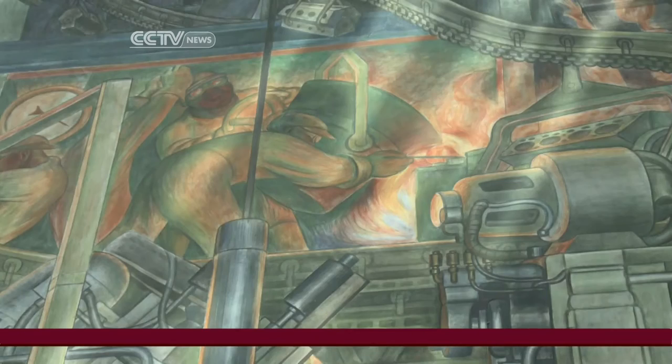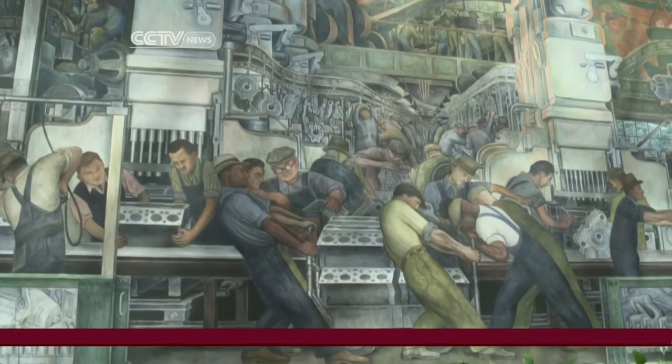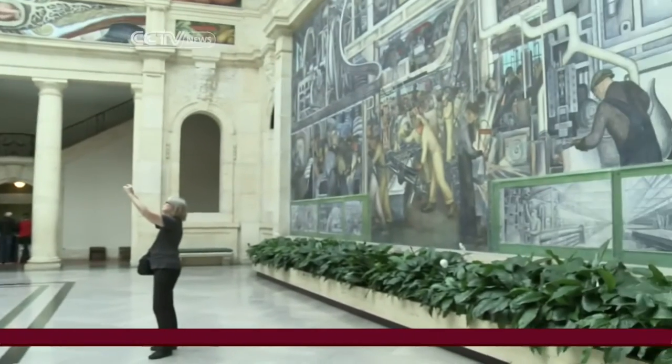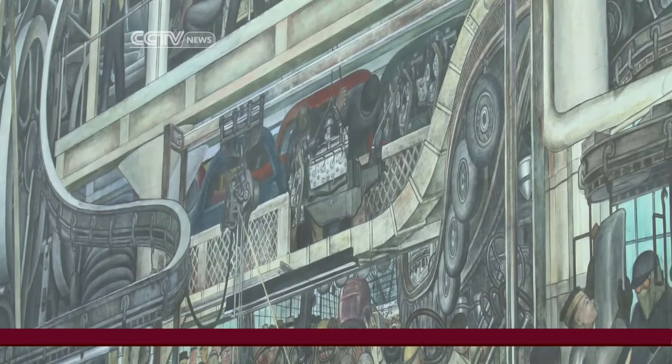The two main panels that were originally all that was going to be done show the creation of a car, starting with the molten steel. There's the engine blocks being worked on, and then jump over here and you see the line being completed, the assembly, and then right in the very distance, smack in the middle of that, is a little red car.